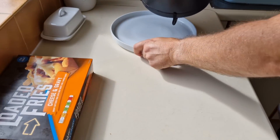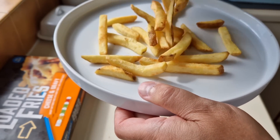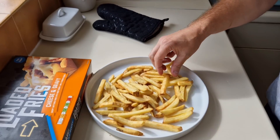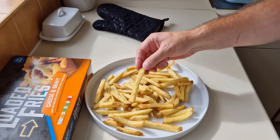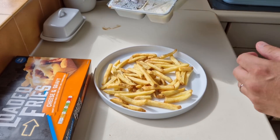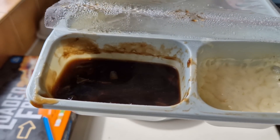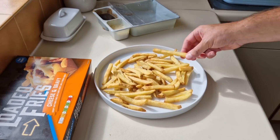Chips are done — done them in the air fryer for only about 16-17 minutes. Look at them — they are lovely. Look how crisp they look as well. So I'm going to try a chip first. They're a little bit hot. I'll bring you back in a minute. The cheese and the gravy is done too — there it is, steaming away. I'm going to try a chip before I get it all on there.